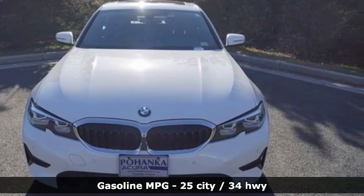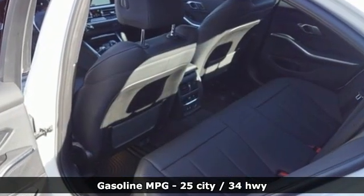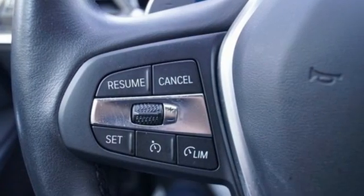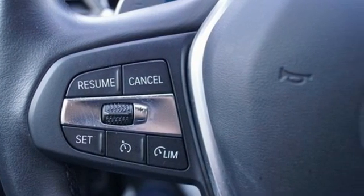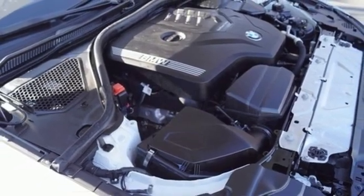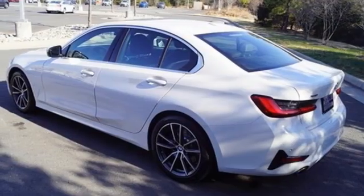It's well equipped with the features you need: integrated navigation system with voice activation, dual-zone climate control, Wi-Fi hotspot, express open and closed sliding and tilting sunroof, intercooled turbo in-line four-cylinder engine, and four-wheel drive.